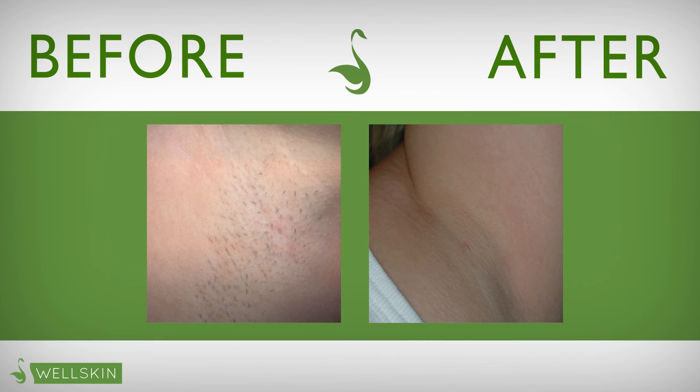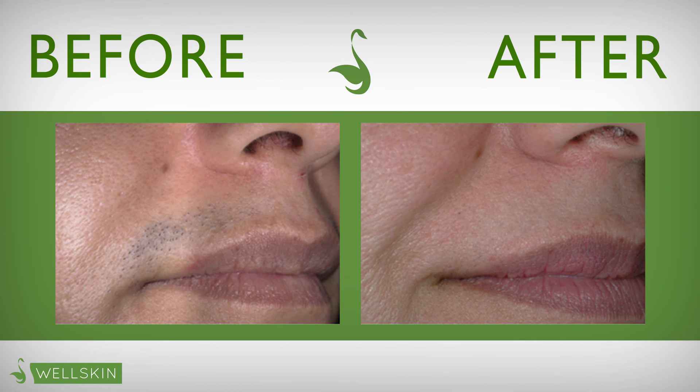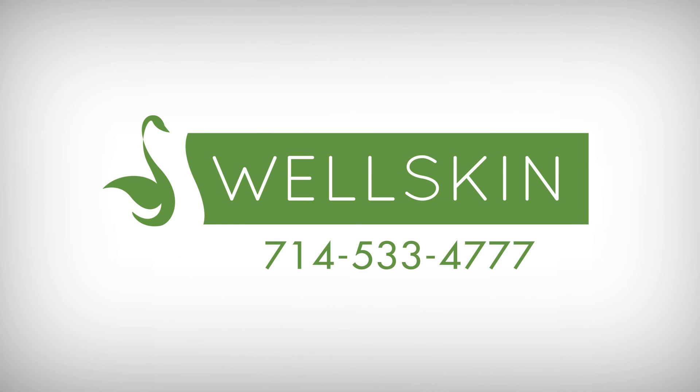The most common areas men treat are the face, ears, neck, chest, and back. At WellSkin, we have performed permanent hair reduction procedures on thousands of satisfied patients. For more information or a consultation, you can reach us at 714-533-4777. Thank you!